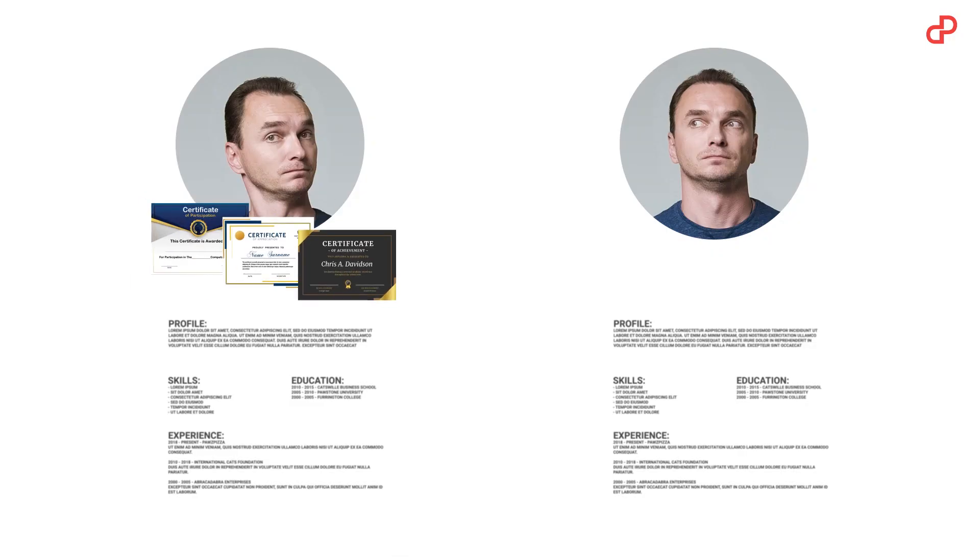Which one of these two guys would you rather offer a job? On top of that, all these digital badges, certificates or diplomas which your students will share on social media could actually bring you the most value. So, issuing certificates and sharing them on social media shouldn't be a big hassle.